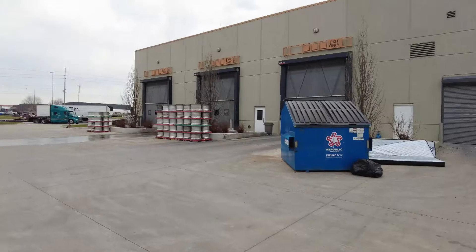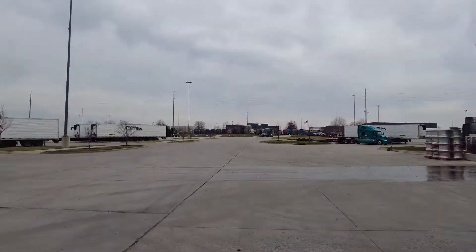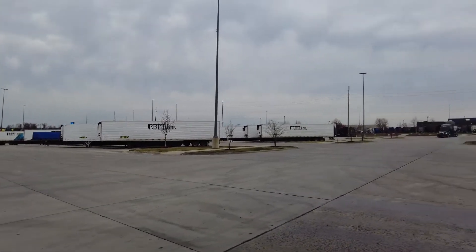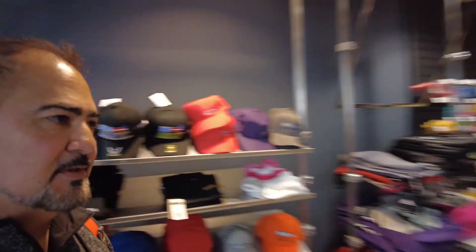This is just the wash bay, and right across from it is the parking area for the trailers. We're walking to the Millennium building. Okay guys, we are at the Millennium building in Springfield. We got a much bigger shop here than in Pittston - the Pittston shop is much smaller so you've got much more goodies over here.